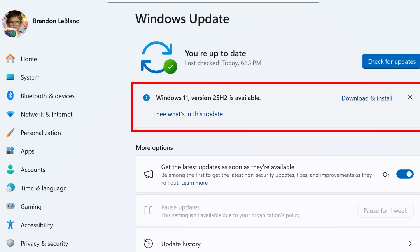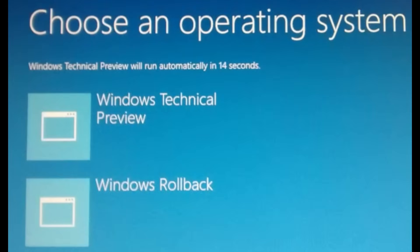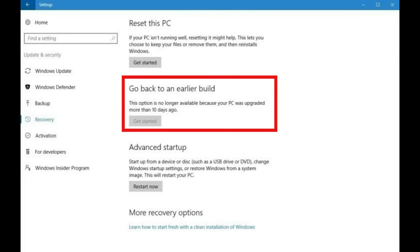Here are your actual options. Don't install 25H2 yet — wait a few weeks. Pause updates for up to five weeks, or turn off 'get the latest updates as soon as they're available.' If you need to roll back, you have 10 days to go to Settings, then System, then Recovery, then Go Back. After that, you're locked in.